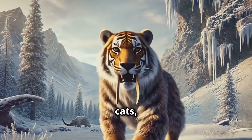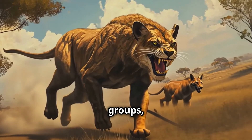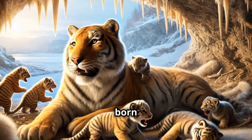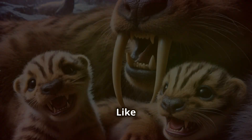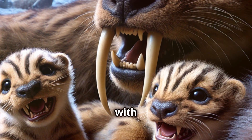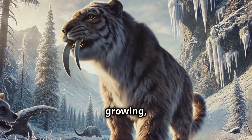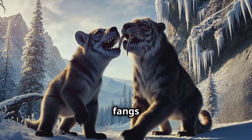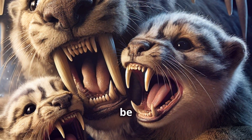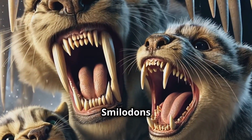Smilodon, like modern big cats, may have been a social creature. Fossil evidence suggests that Smilodons lived and possibly hunted in groups, much like lions do today. Cubs were born blind and helpless, relying on their mother for protection and food during the early stages of life. Smilodon cubs were likely born with small, underdeveloped teeth, and their sabre-like canine teeth would have grown gradually as the cubs matured, taking several years to reach their full length. By adolescence, their fangs would be visibly longer, and by adulthood they were fully developed and ready for the precision hunting Smilodons were known for.